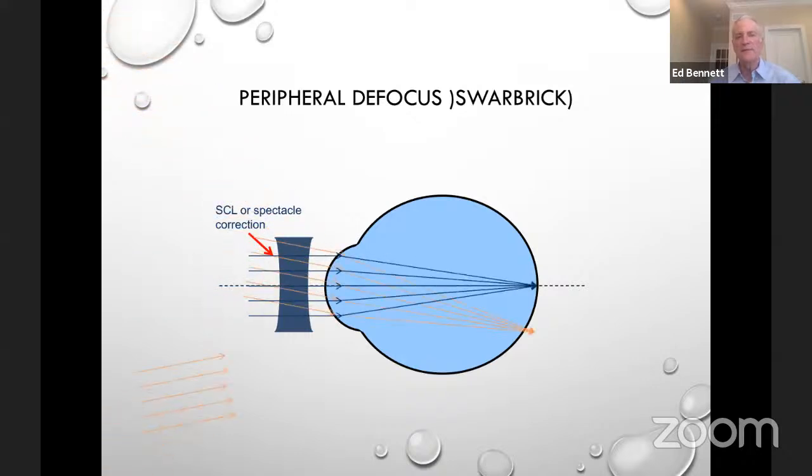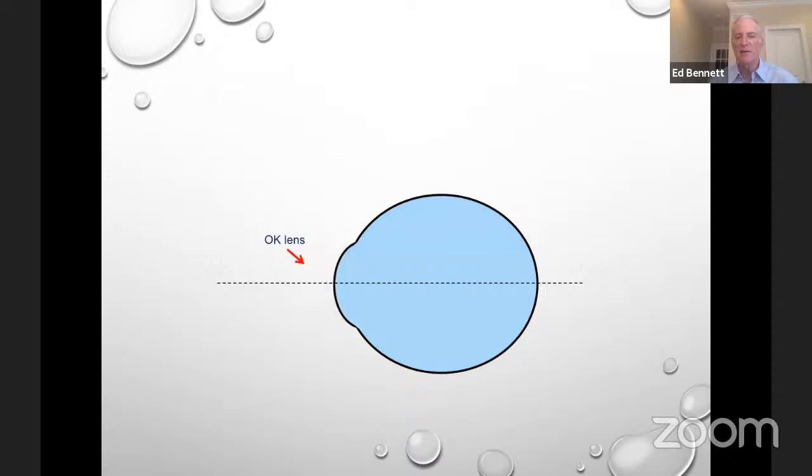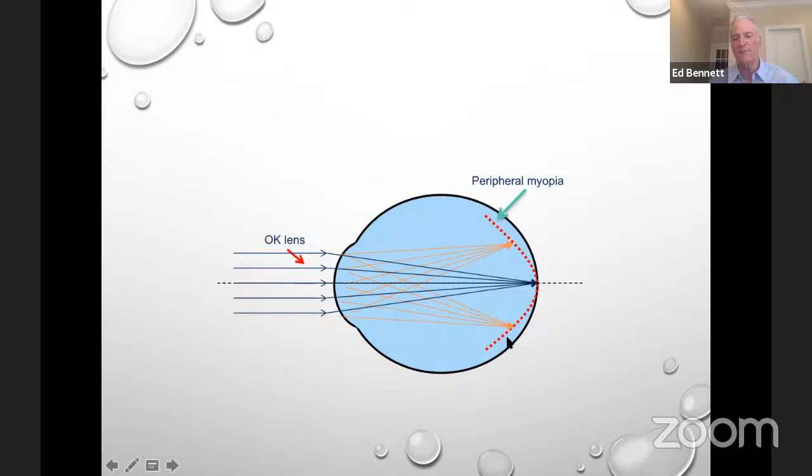We know how ortho-K works due to the efforts of Earl Smith and Helen Swarbrick. Traditional contact lenses and glasses placed in front of the eye result in good focus on the fovea and central retina, but in the periphery it creates peripheral hyperopic defocus. A peripheral hyperopic defocus is like a go sign for eye growth — the eyes continue to grow. But if we use devices that create a myopic defocus and bring that peripheral shell in, that's more or less a stop sign for eye growth. An ortho-K lens does that due to its reverse curve geometry.